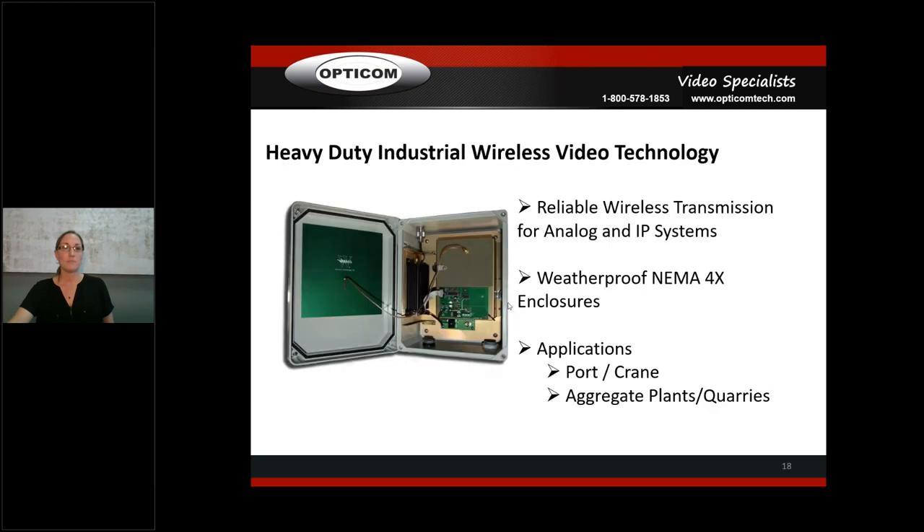Industrial wireless is a big one — it's really hard to find good industrial wireless. We have it available in analog and for IP networking systems. They come in weatherproof NEMA 4X enclosures. We do a lot of this for ports and on cranes — the CCO2 or CCO4 are the cameras typically used on cranes. In aggregate plants, running cables often isn't an option. We also have facilities that have hardwired systems everywhere but just need one or two cameras in a specific area. It's very reliable — I honestly don't get wireless returns.